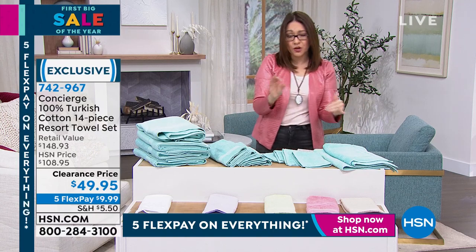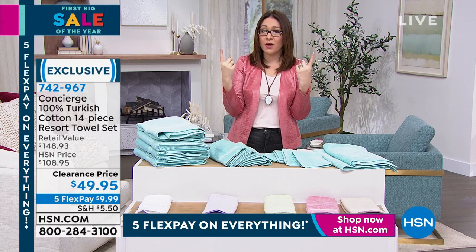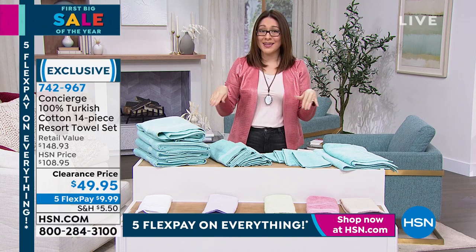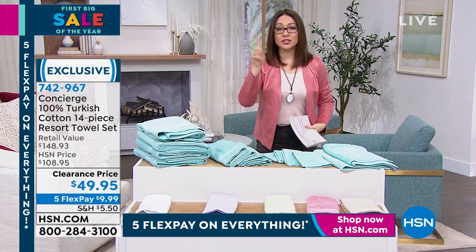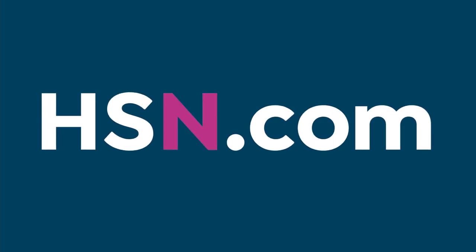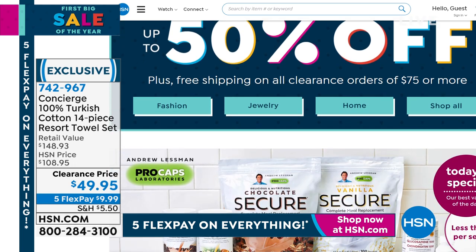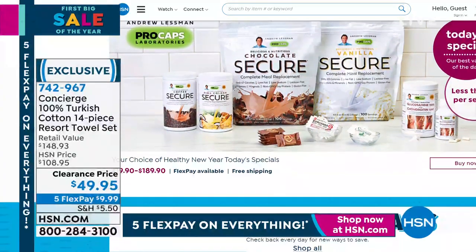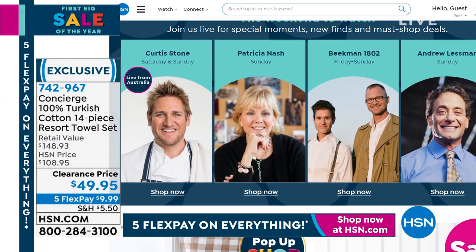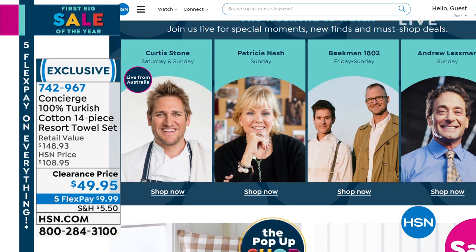Go put 100% Turkish cotton towels out on the internet and really look at what they cost — you're getting it here at an amazing deal. Ellen is going to come back in just a few moments. First big sale of the year at HSN — we have tons of clearance going on right now. HSN.com has thousands and thousands of items you maybe didn't even know we had. Curtis Stone is having a big weekend — I think he's live from Australia with us.